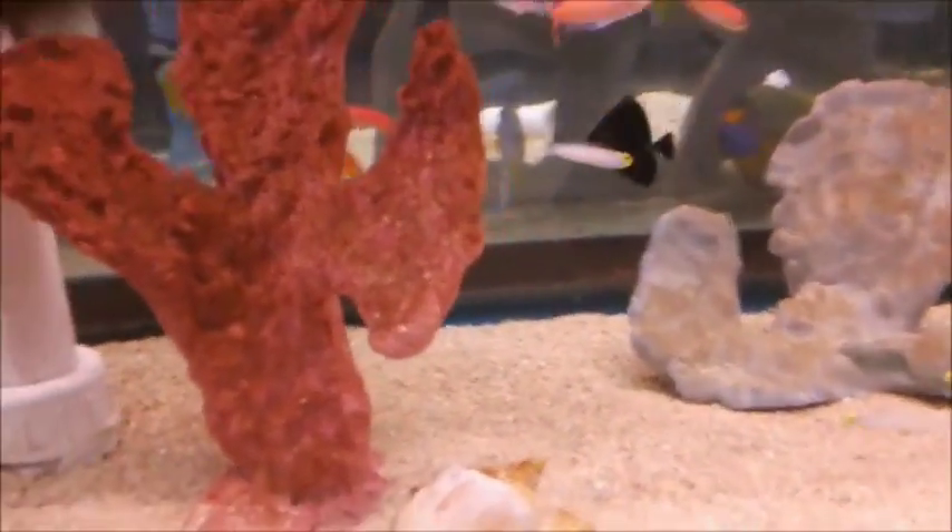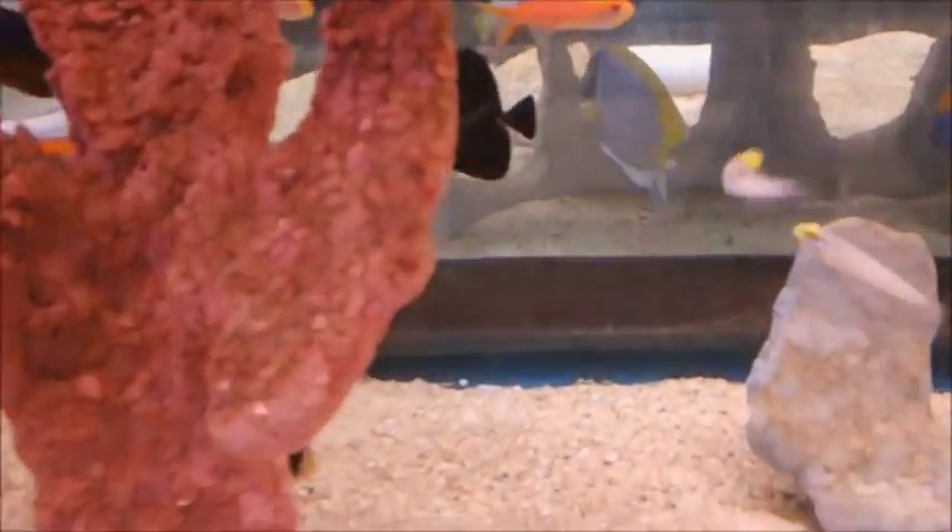Black tang — there's a little baby black tang in there. Nice black tang. That's a sharp looking fish.